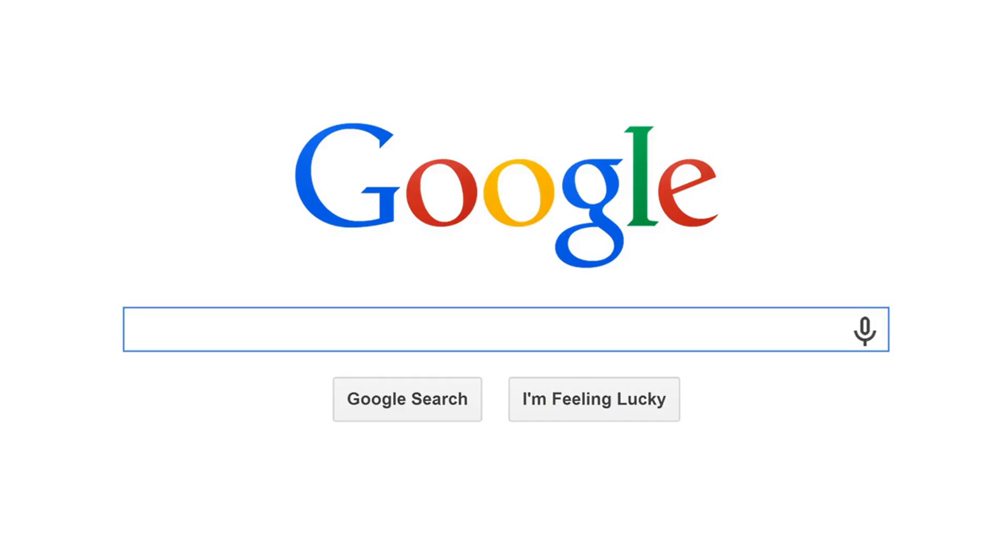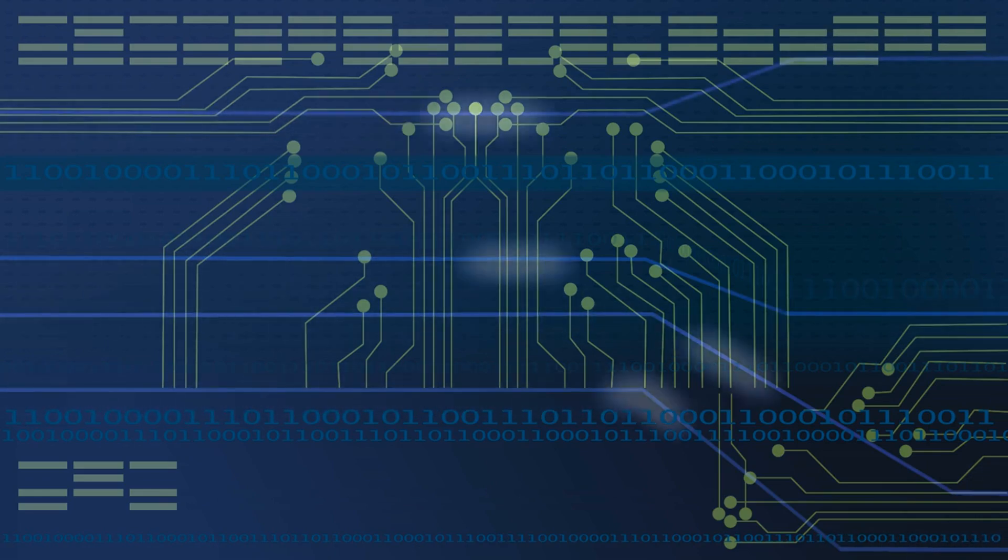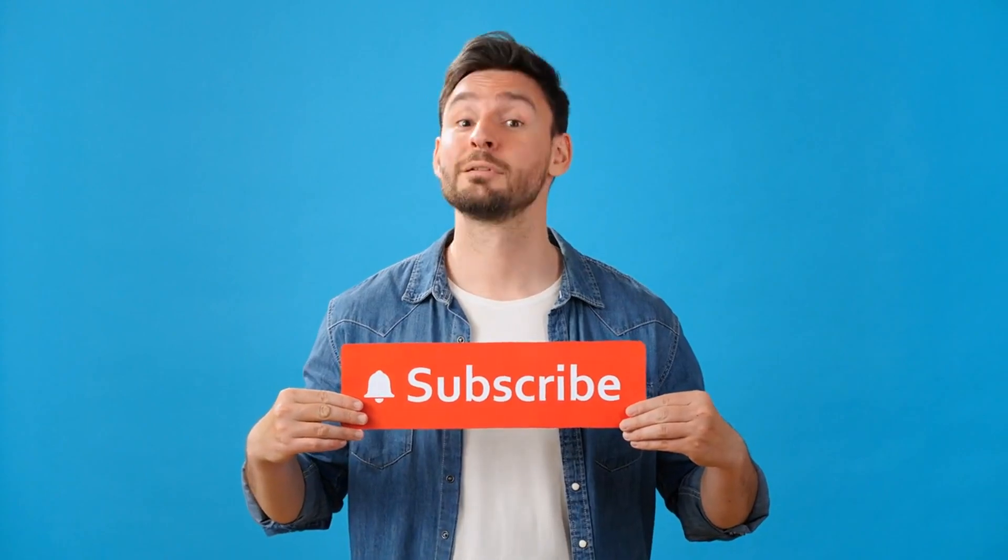Big tech companies working together for your convenience? Unheard of, but it's happening! It's the kind of move regulators love and users appreciate. Which service do you use? What have you chosen and why? Make sure to like and subscribe and leave a comment down below.